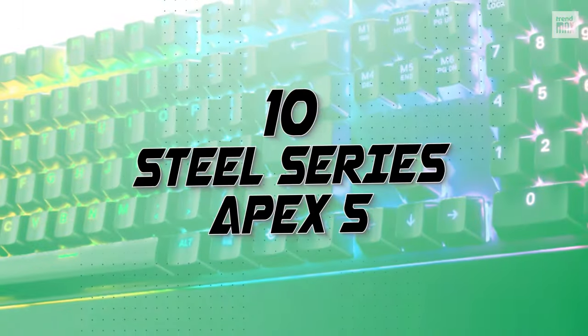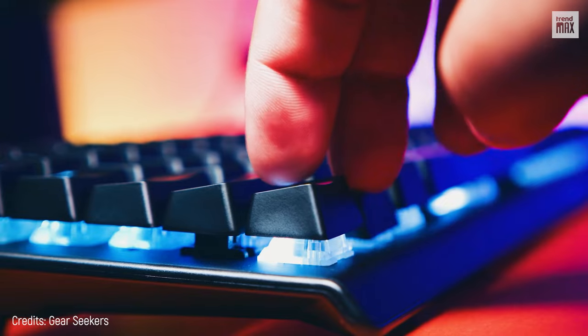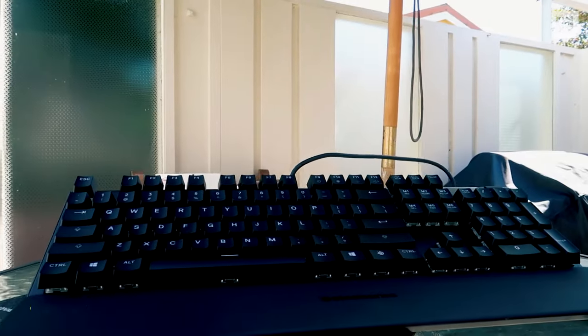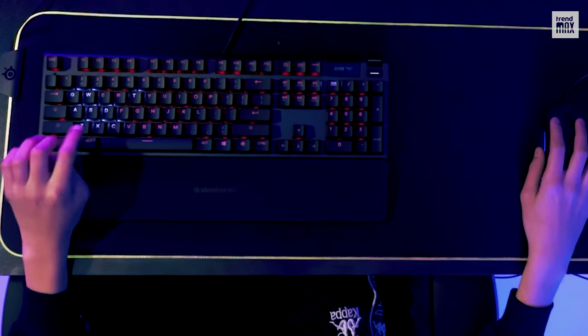Number 10: SteelSeries Apex 5. What a good start! The SteelSeries Apex 5 is at the top of a stripped-down, compact version of flashier keyboards. Its thin design and magnetic wrist rest provide full support for maximum user comfort.